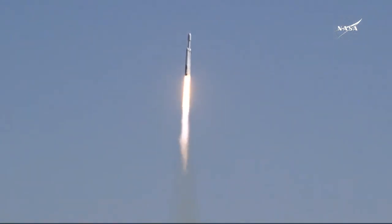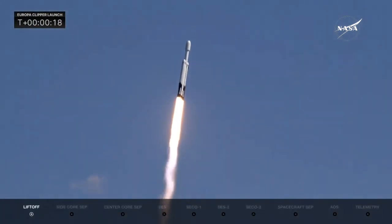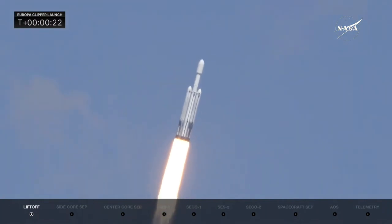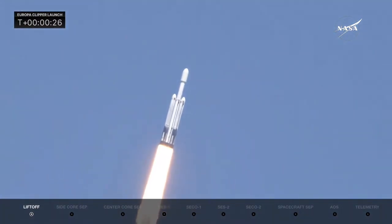Engine chamber pressures are nominal. You can see that the chamber pressures are nominal as we hear all 27 Merlin engines look great. Rocket beginning to roll, putting down 5.1 million pounds of thrust.